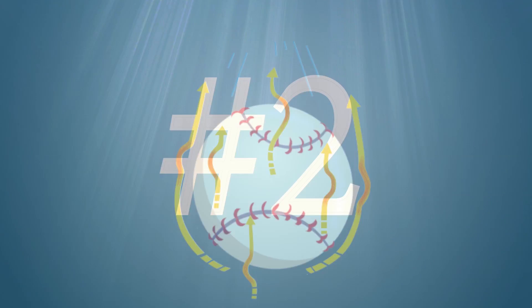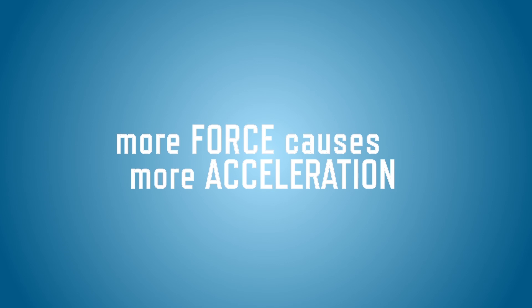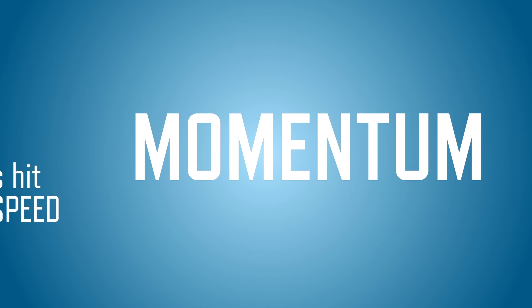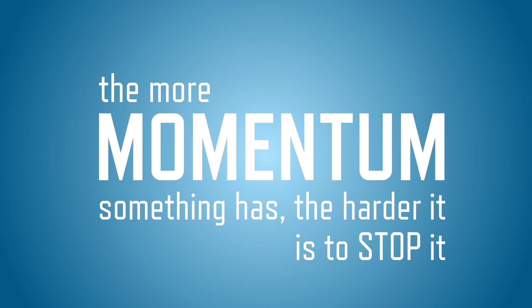Newton's second law of motion says that the more force that is put on an object, the more the object will accelerate, or speed up. So the harder a baseball is hit, the greater its speed. The amount of motion an object has is called momentum. The more momentum something has, the harder it is to stop it.